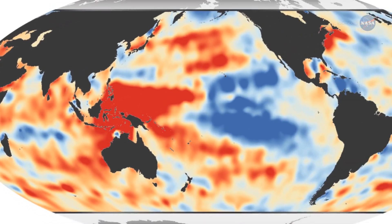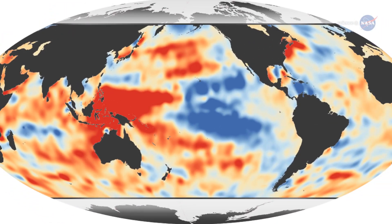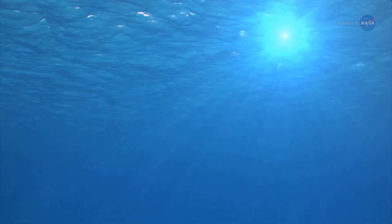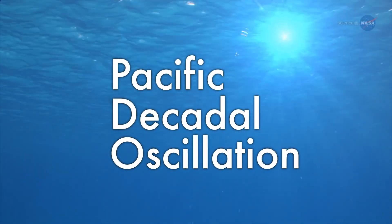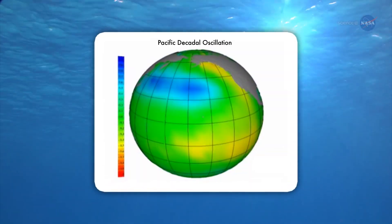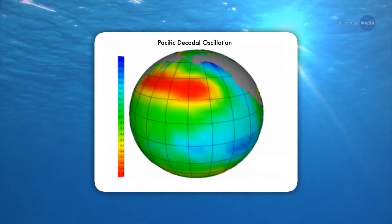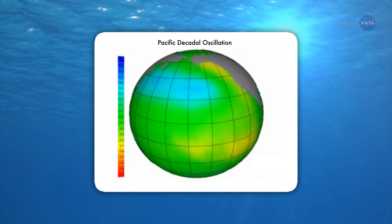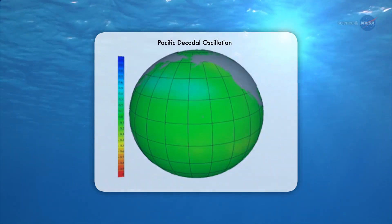This heat may not stay hidden for much longer. The temperature structure of the ocean is determined in part by a climatic cycle known as the Pacific Decadal Oscillation, or PDO. During its 20- to 30-year-long phases, the PDO shifts warmer and cooler waters around the Pacific Ocean, affecting how much heat can be absorbed from the atmosphere.